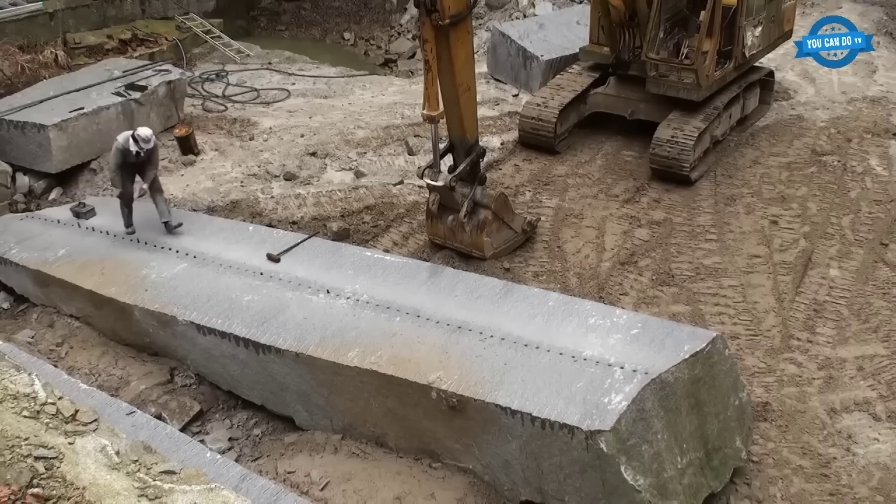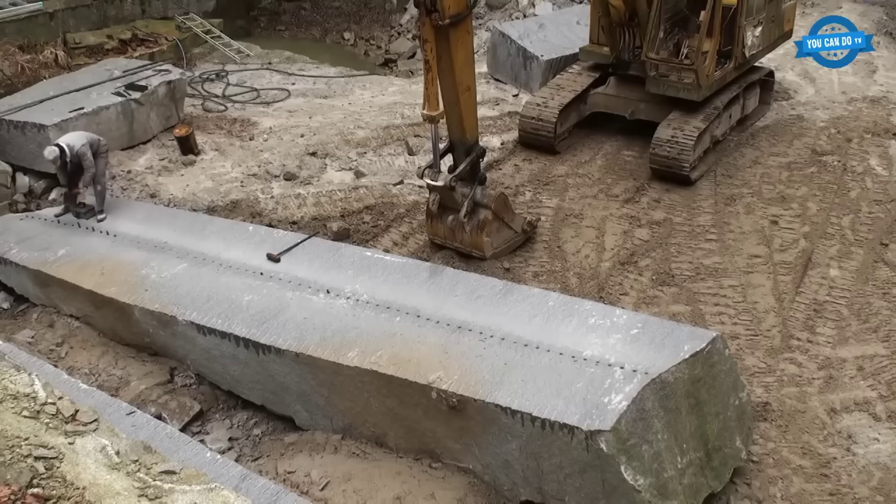The stone splitting process has seen various innovations over the years. For instance, in 1992, a significant advancement was the introduction of a large roof over the stone cracking area, enhancing work efficiency. Such innovations underscore the industry's commitment to evolving while preserving traditional techniques.